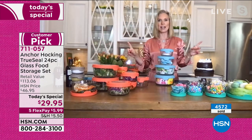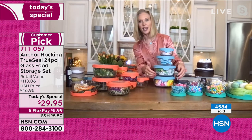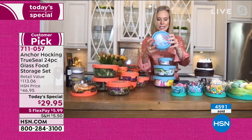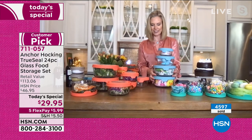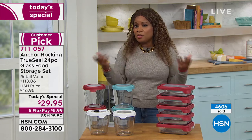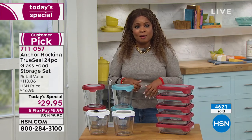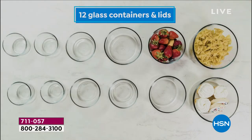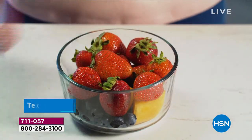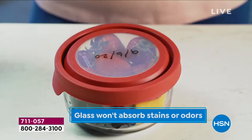With baby shower season in full swing, these containers make great gifts — fill them with burp cloths, bibs, little clippers, comb, and baby essentials, all organized for new moms. These containers also work great beyond the kitchen: on boats, RVs, or for college students in dorms with limited storage space. This is HSN's Today's Special — Anchor Hocking, a complete 24-piece set. The glass won't absorb stains or odors, and is fridge, freezer, microwave, and oven safe to 425 degrees.